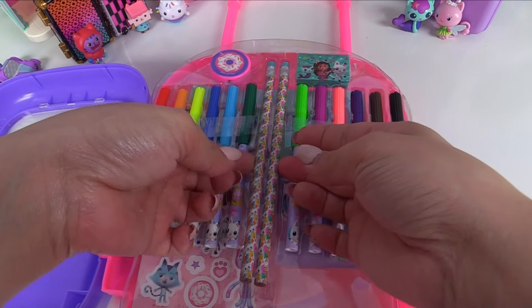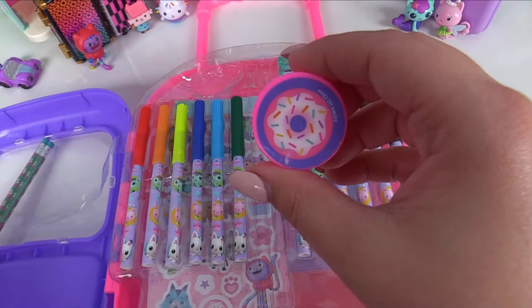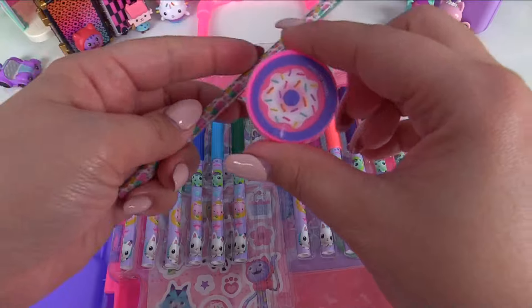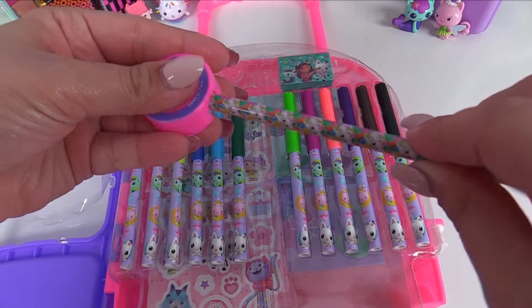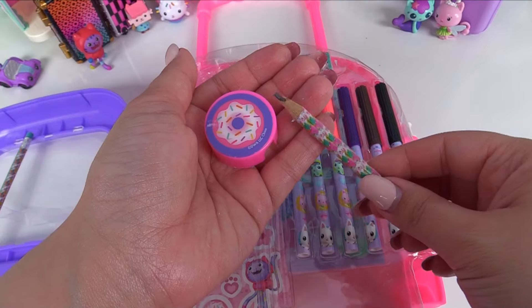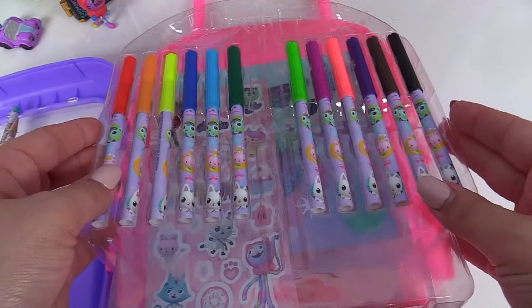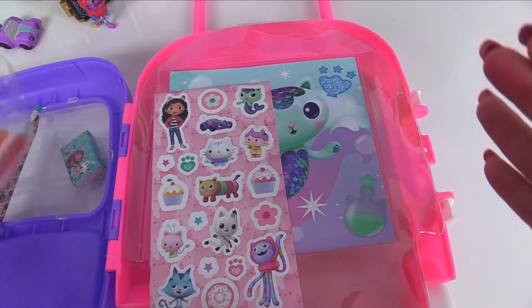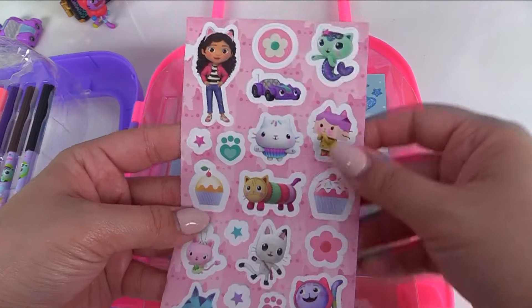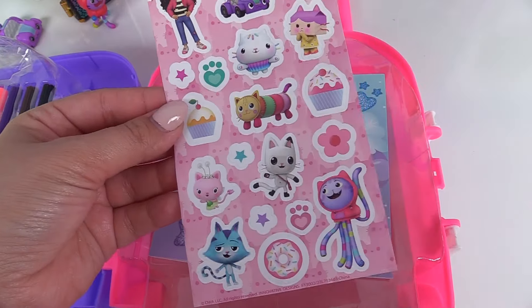We also have two pencils. Look, it's Pandy Paws. And over here we have a donut sharpener so we can sharpen our pencil. Let's go ahead and sharpen that because Pandy Paws will need it for later. Alright, our pencil is ready. Here we have a Gabby eraser. And when we look underneath our colors, we have some stickers — here's Mercat, Carlita, Cakey, and her other friends.